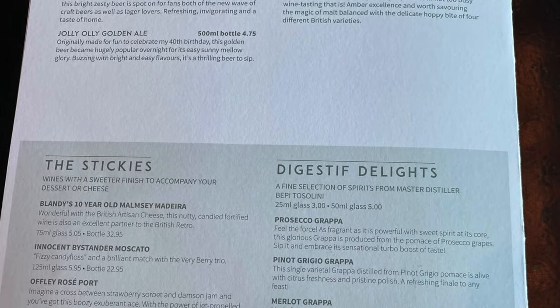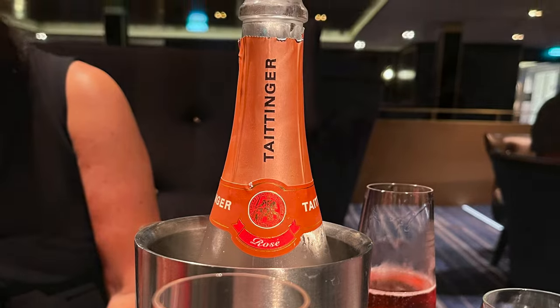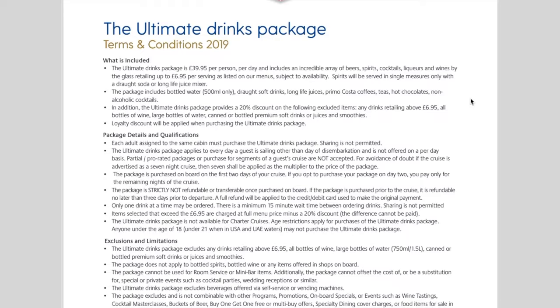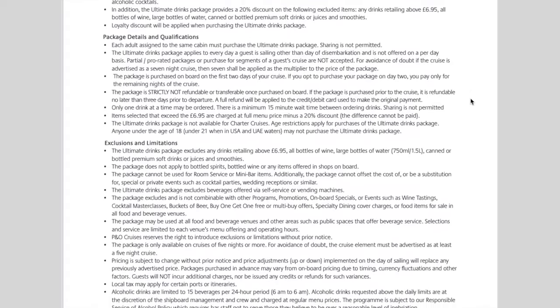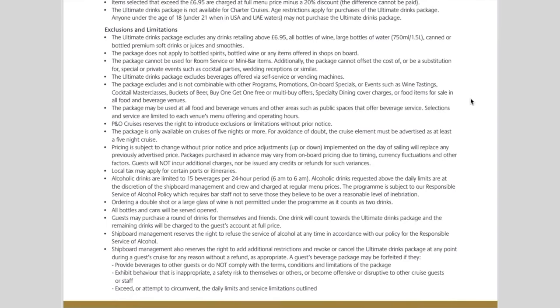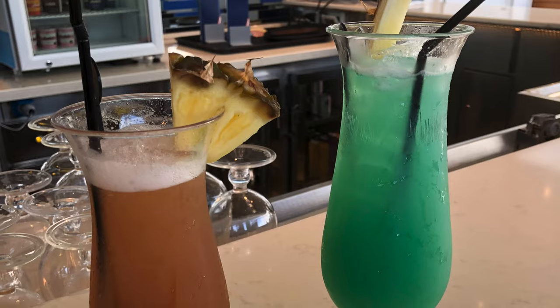What you really need to ask yourself is whether the drinks package is worth it. If you want the flexibility to choose any drink on the Glass House menu, then in reality probably not. If you are just a beer drinker, you have to drink over eight pints a day to make it worth it. Also remember the drinks package has to be bought for every day you're on the cruise, not just days of your choice. For the flexibility, we would always ourselves choose not to take the drinks package and just order whatever drink we wanted.